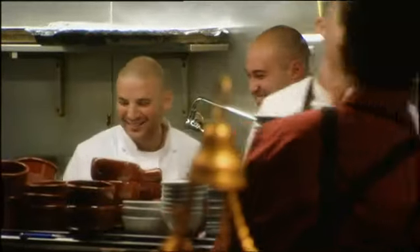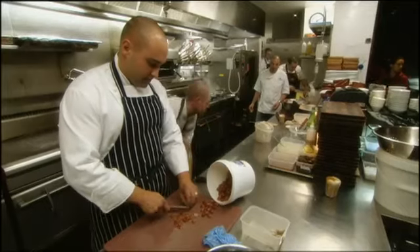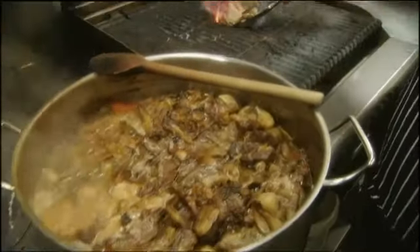Shane D'Elia started in professional kitchens at 15 and has powered through to become head chef in record time. He's just opened his own restaurant featuring modern Middle Eastern cuisine with some Maltese influences.